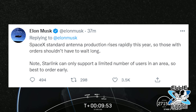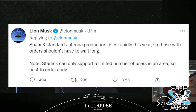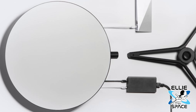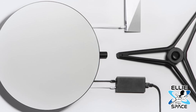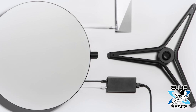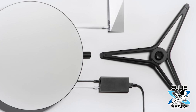But Starlink can still only support a limited number of users in an area, so it is best to order early, according to Elon. Even though people are upset that they still haven't received their Starlink order, this could just be Elon and SpaceX getting it out there early enough so people can sign up. And if we know anything about Elon time, deliveries could be delayed from quarter two — but that still remains to be seen.